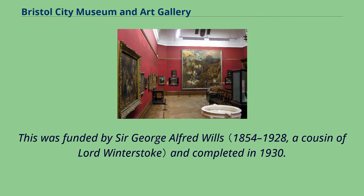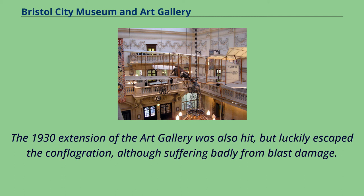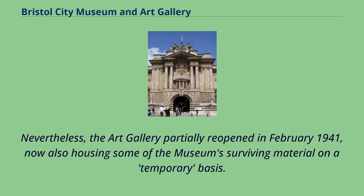The 1872–77 museum building was gutted by fire following a bomb hit on the night of 24–25 November 1940, during the Bristol Blitz, with some 17,000 natural history specimens being lost. The 1930 extension of the art gallery was also hit, but luckily escaped the conflagration, although suffering badly from blast damage. Nevertheless, the art gallery partially reopened in February 1941, now also housing some of the museum's surviving material on a temporary basis.